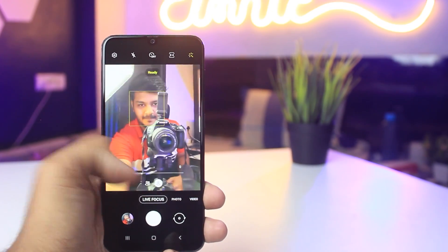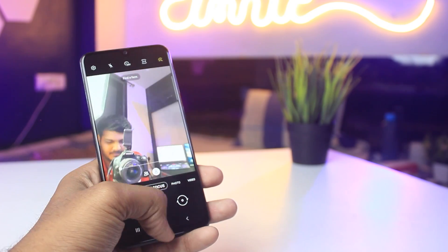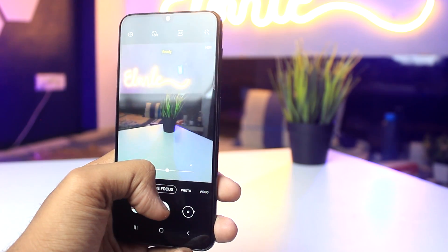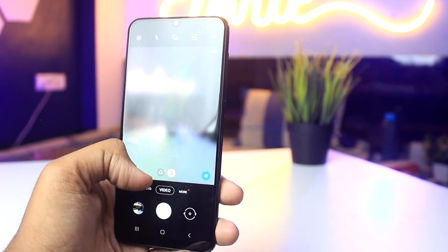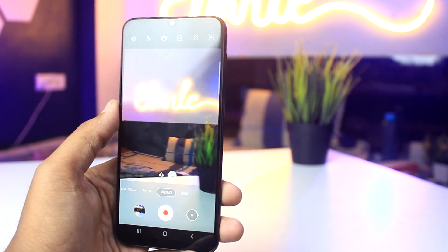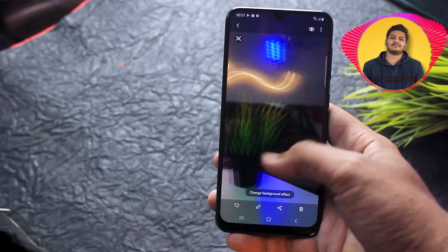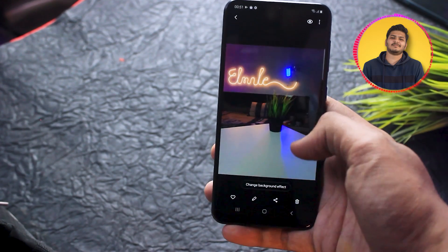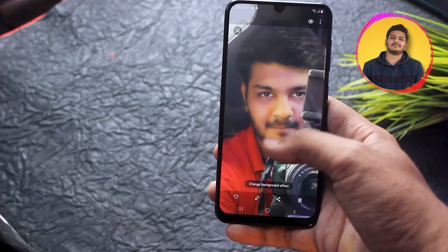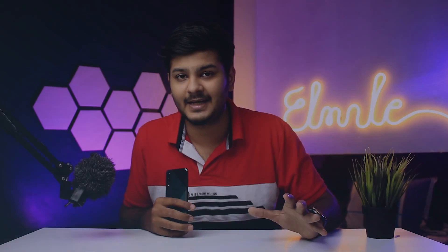A12 ke camera ke baare mein main sure nahi hoon, but A50s ke saath jo mera time tha, the camera was really great. Front mein aapko 32 megapixel ka selfie camera milta hai, toh selfies bhoat hi sahi aate hain. Samsung ka image processing algorithm bhoat hi sahi rehta hai — definitely bhoat hi sahi photos khichta hai yeh camera. Mere hisaab se 15,000 ke price ke around it does a pretty well job. Jabki A12 mein aapko sirf 8 megapixel ka front camera milta hai — 8 kahan, 32 kahan. Zyada megapixel ka matlab zaroori nahi better quality, but zyada megapixel matlab better details.